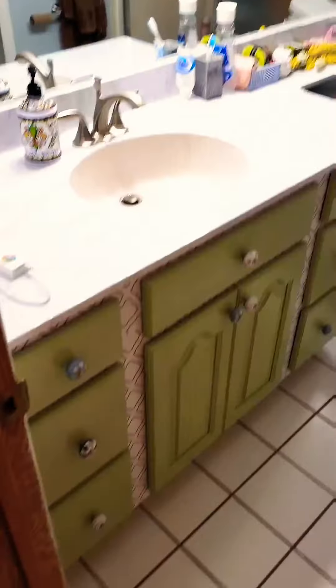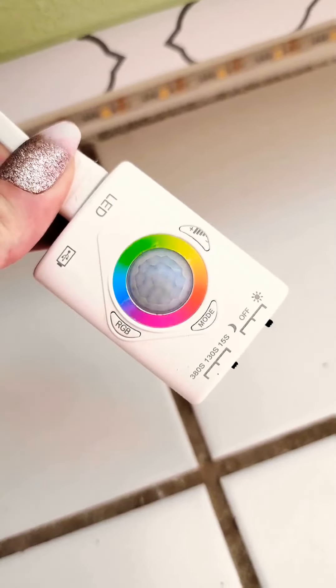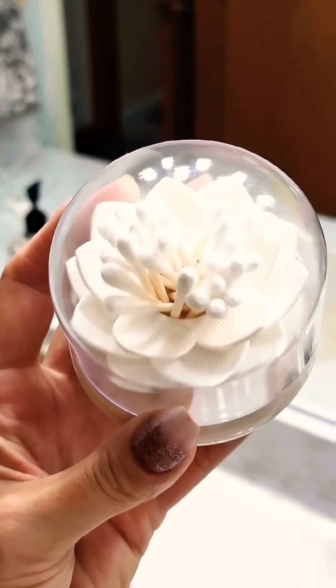Awesome things for a teenage girl's bathroom. I've been redoing their bathroom and you can see it's coming along. The very first thing is this LED strip. It is cordless, rechargeable, and motion activated. It has a night mode so it turns on at night, and tons of different color settings. I also put puck lights in the shower which give it a spa effect.